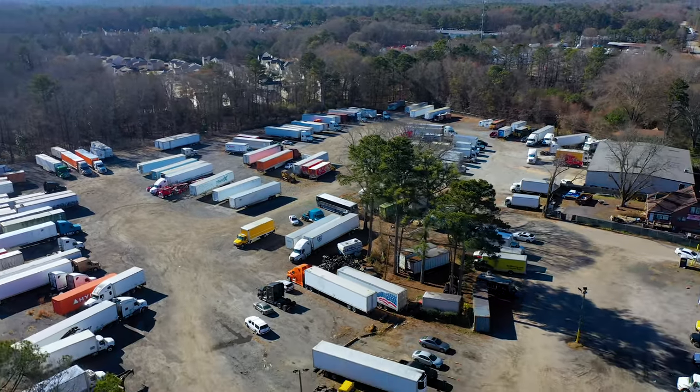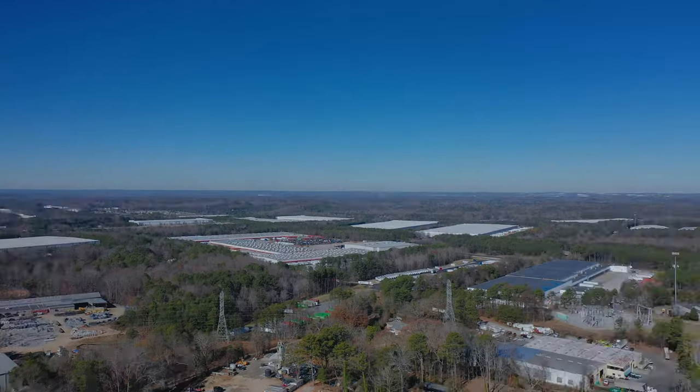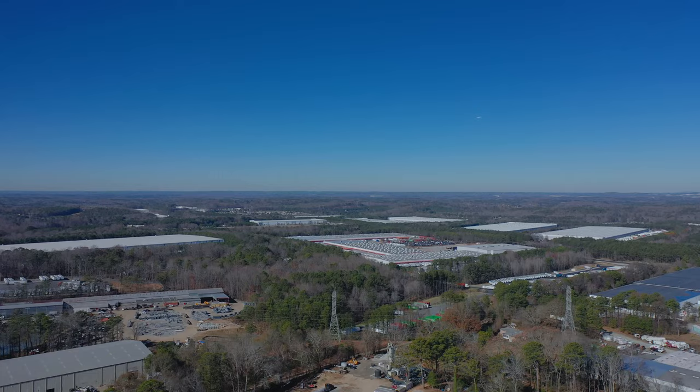Just two miles from Interstate 285 and Interstate 85. We are also located near manufacturing and distribution centers in Union City and the South Fulton area.